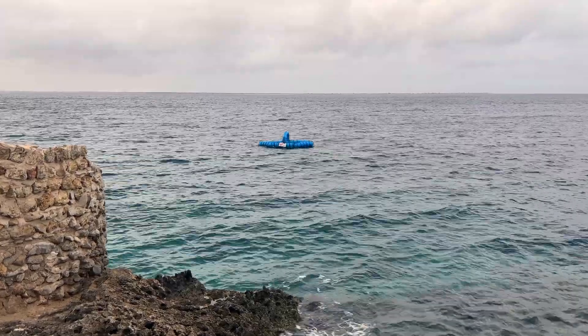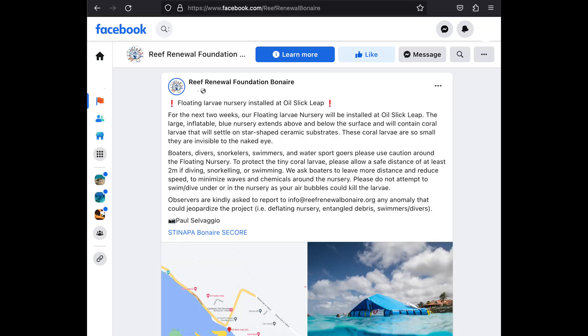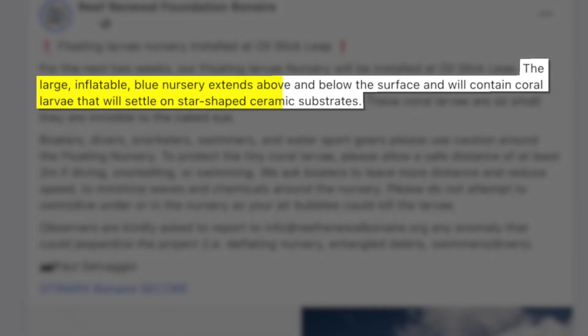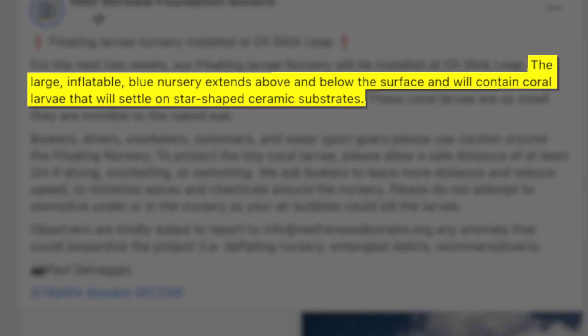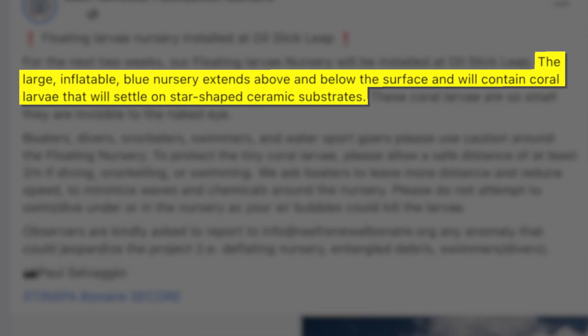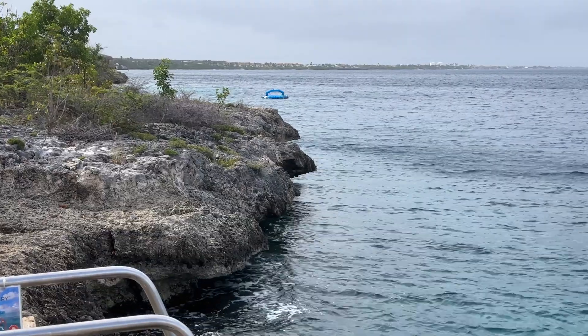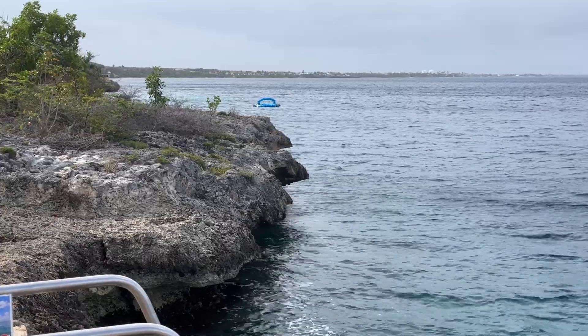Reef Renewal Bonaire deployed a floating coral larva nursery at Oil Slick Leap last week. According to their post, the large inflatable blue nursery extends above and below the surface and will contain coral larva that will settle on star-shaped ceramic substrates. It's anchored south of the entrance, beyond the Elkhorn corals, and expected to be there for another week or so.